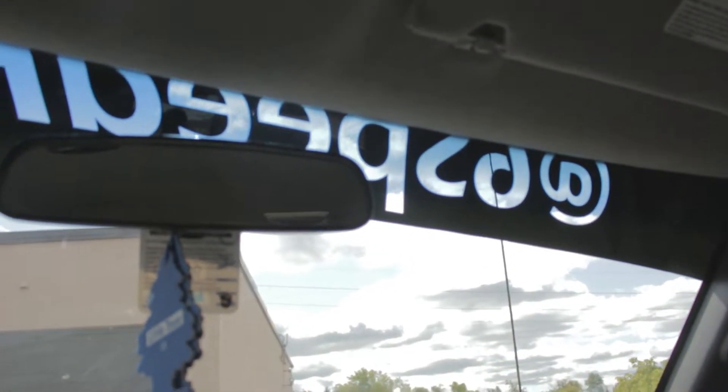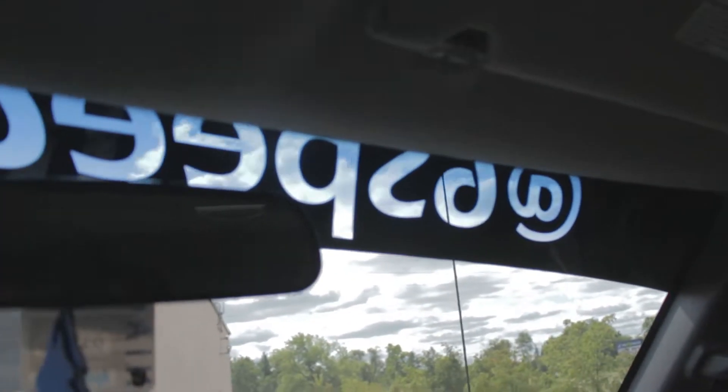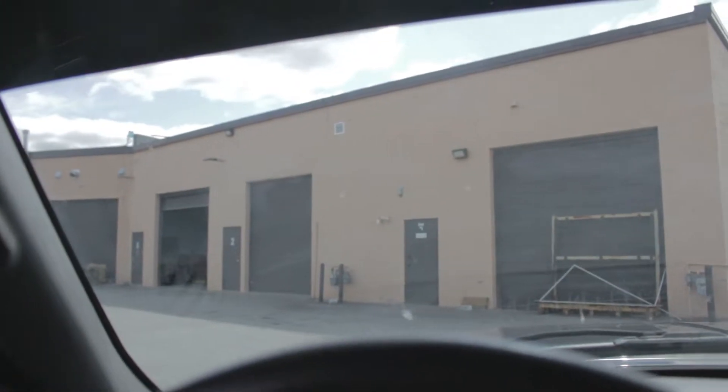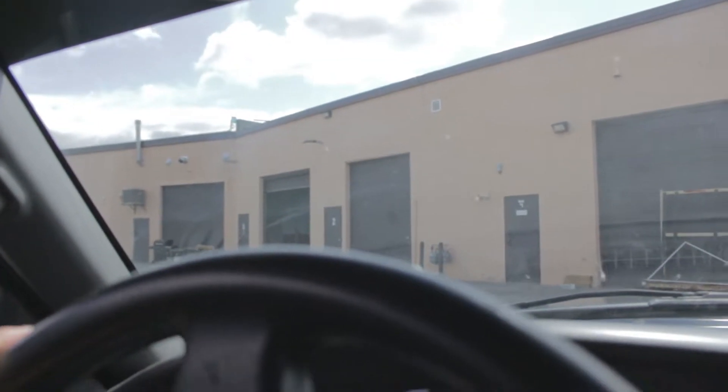Look at how this thing looks from the inside. All right guys, I'm leaving Paradise City Customs and just taking a look at this from the inside. It looks so clean — such an amazing job by Ash and his team. Amazing group of people, so friendly.